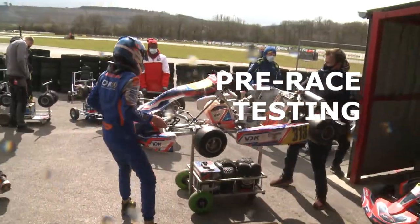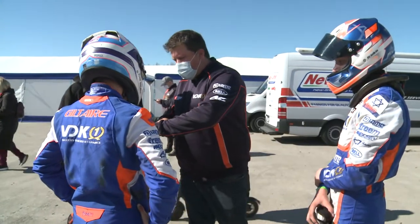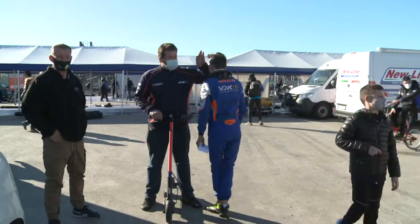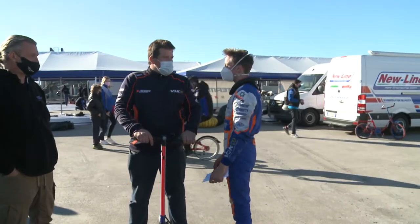Of course, the team has a director. This is Eric. He handles administrative issues, monitors the budget, and staff members of the team.